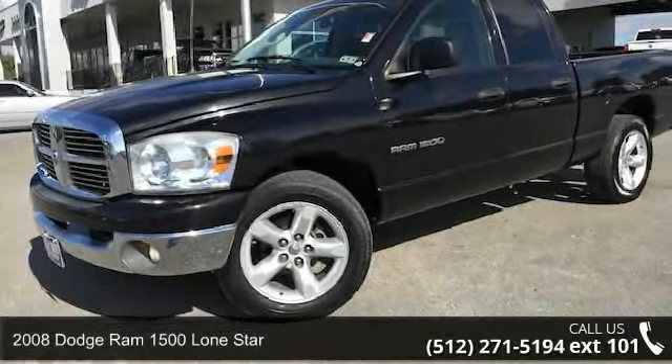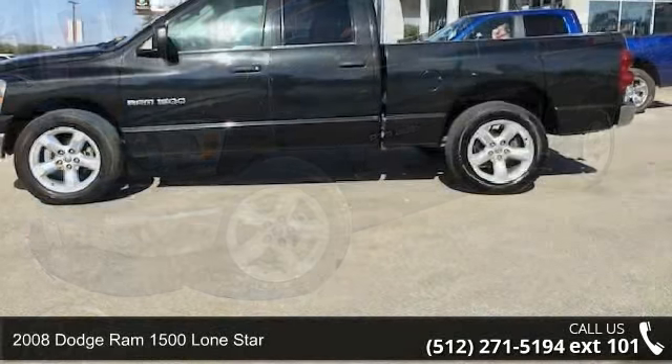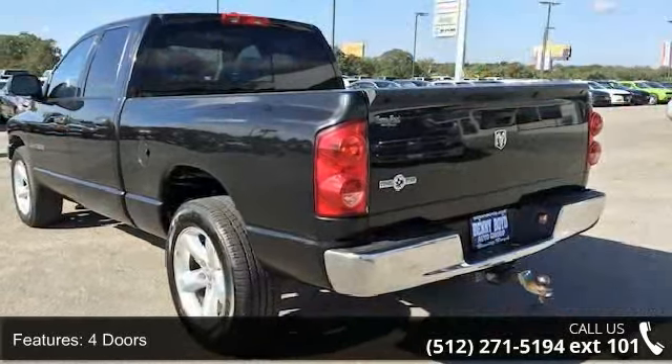Presenting the 2008 Dodge Ram 1500. This may be the set of wheels you've been looking for. This vehicle comes with a reliable 8-cylinder engine connected to a smooth-shifting automatic transmission.